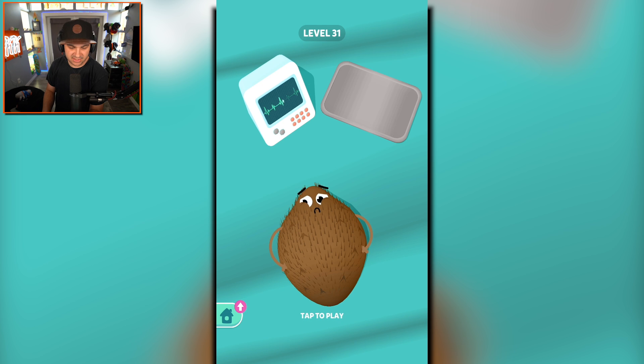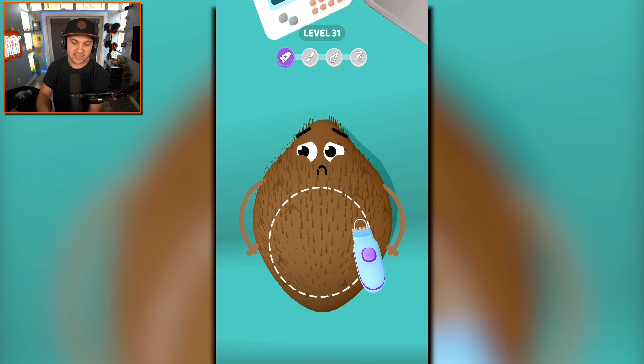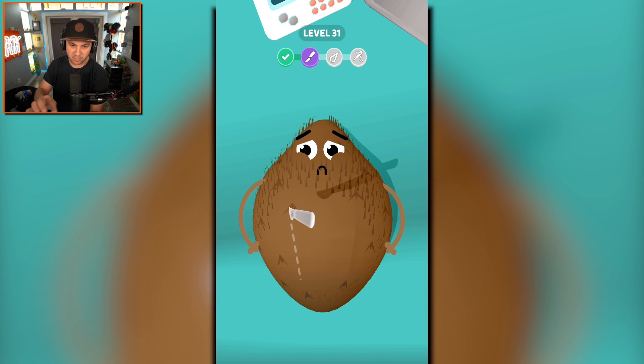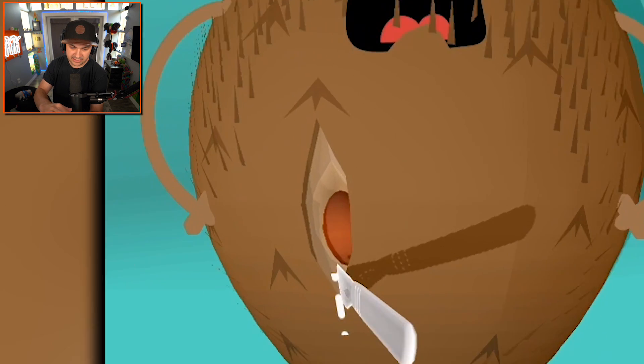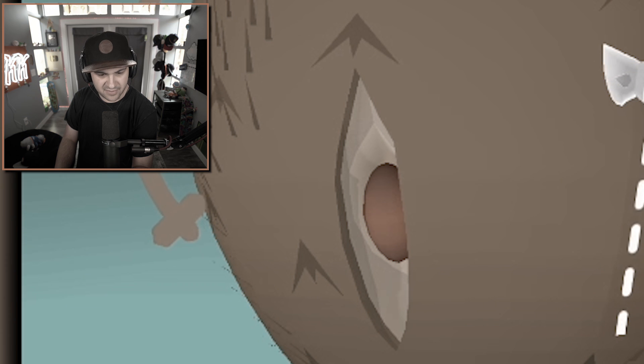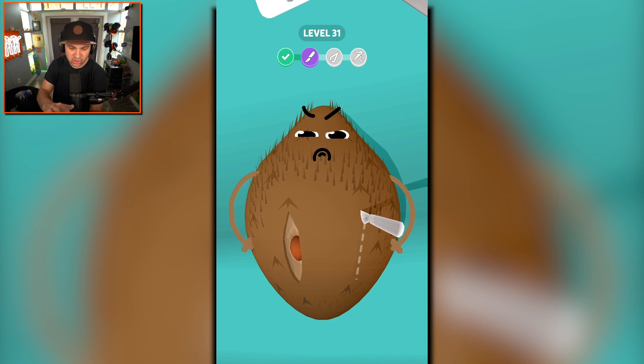Is this just a slightly weird-shaped kiwi? I think we'll know once we cut it open, because kiwis are green inside. What are you? The fuzz has been removed. Let's see — green? Not green. Brown, in fact. I have no idea, and we have to make two incisions.